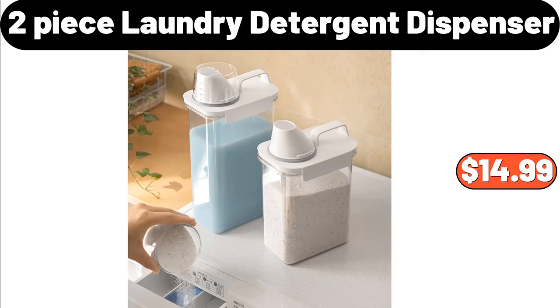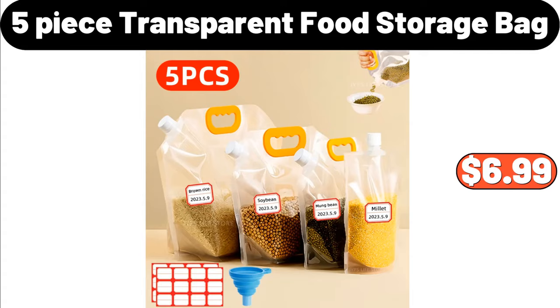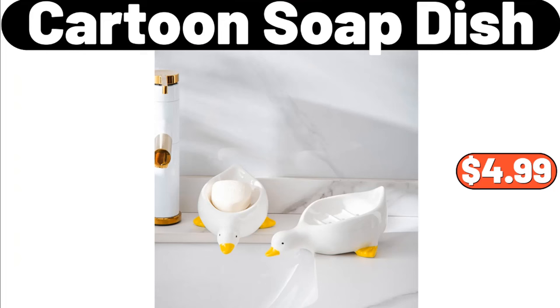Hot Rack, $15.29. 5 Piece Transparent Food Storage Bag, $6.99. 4 Piece Storage Container, $15.99. Bento Box Set, $2.89.